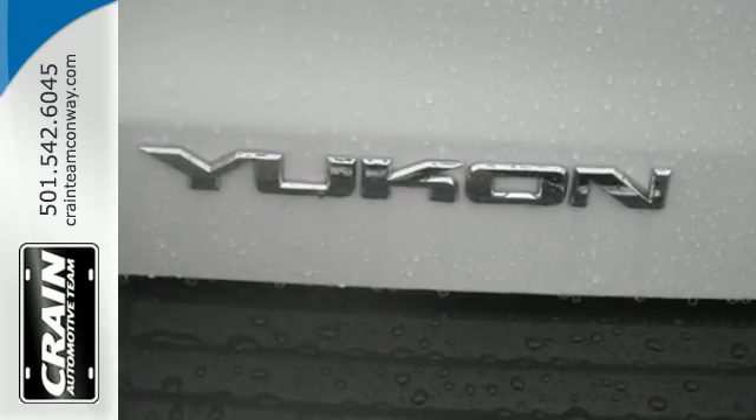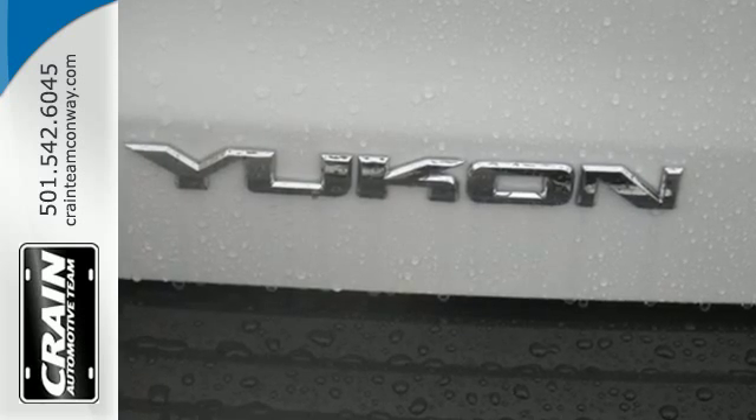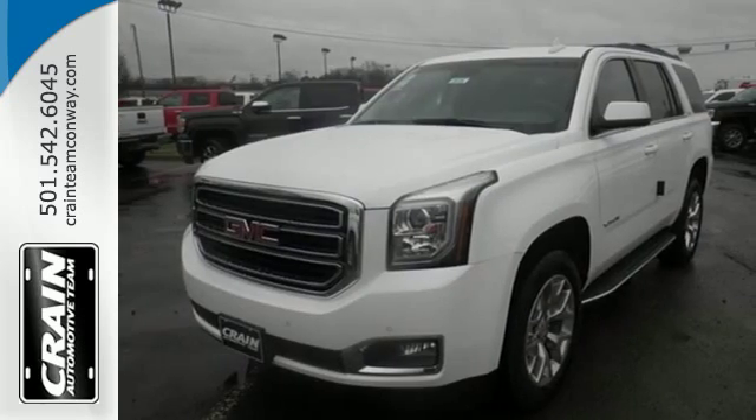This well-engineered Yukon provides you with everything you've ever dreamed of in an SUV. See it for yourself today.